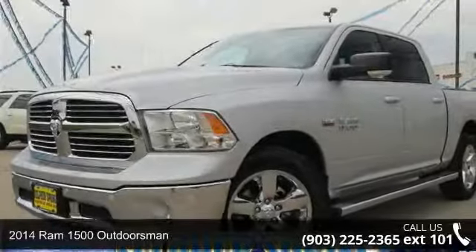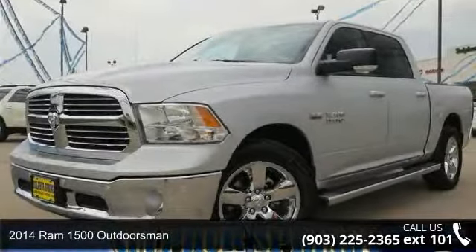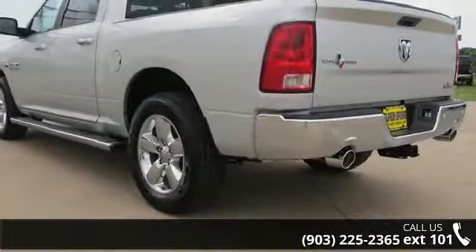Check out this 2014 Ram 1500 Outdoorsman. If you are looking for an automobile with great features, look no further.